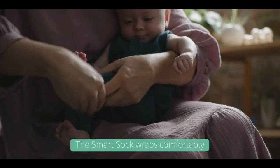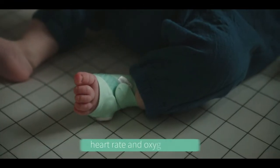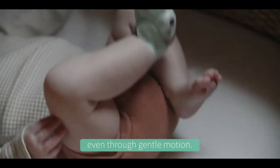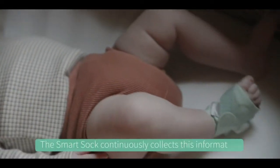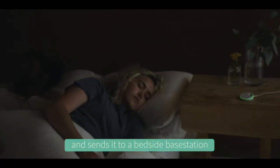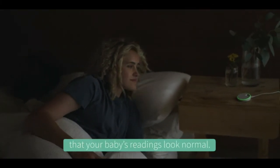The Smart Sock wraps comfortably around your baby's foot and goes beyond the surface to track your baby's heart rate and oxygen level during naps and overnight sleep, even through gentle motion. The Smart Sock continuously collects this information and sends it to a bedside base station that glows green to let you know, at a glance, that your baby's readings look normal.